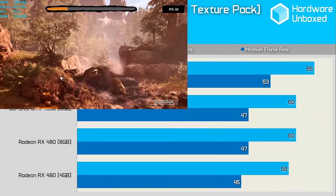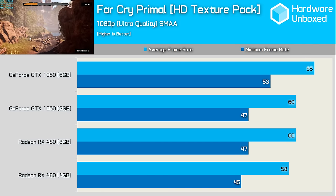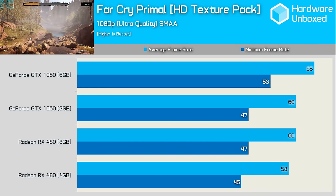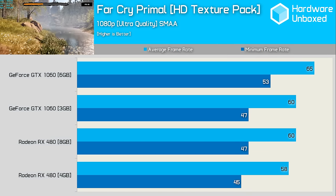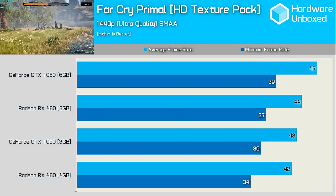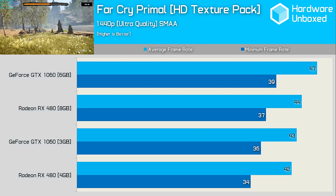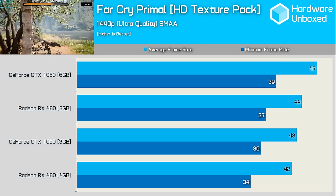The game where sticks and stones will actually break your bones was released back in March and it's another visual bonanza. With the HD texture pack enabled, the 3GB 1060 makes out surprisingly well, matching the 8GB RX 480. At 1440p we see very similar performance across the board, and again the 8GB RX 480 just manages to outclass the GTX 1060.